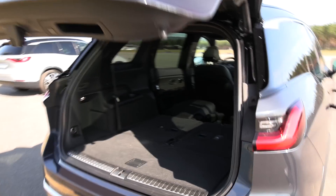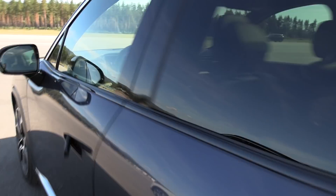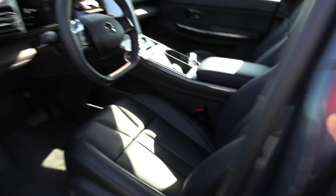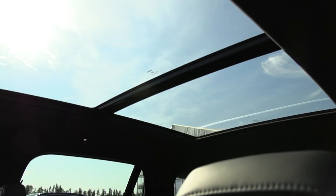Motorized lift gate — of course. Let me check the driver's seat now. So this is the one with the black interior. There's also one with a brownie tape — we have to check it out. See here, sunroof — a panorama roof that can also be opened.